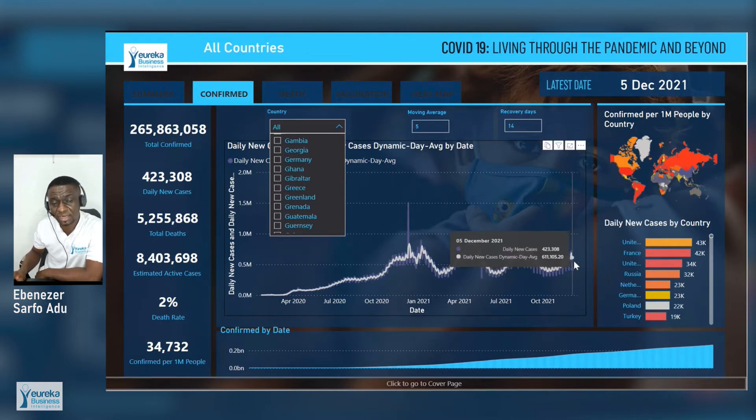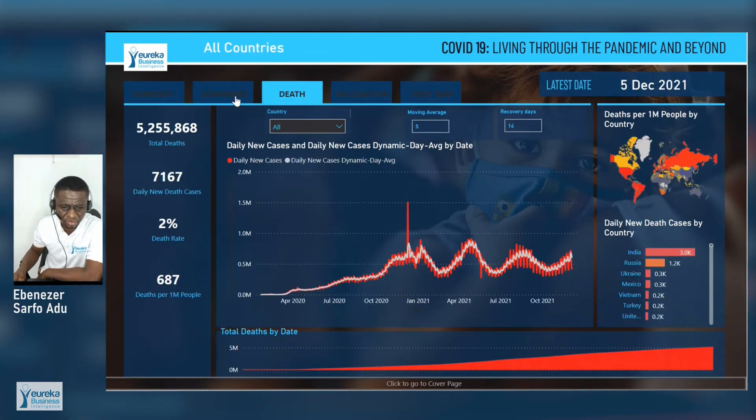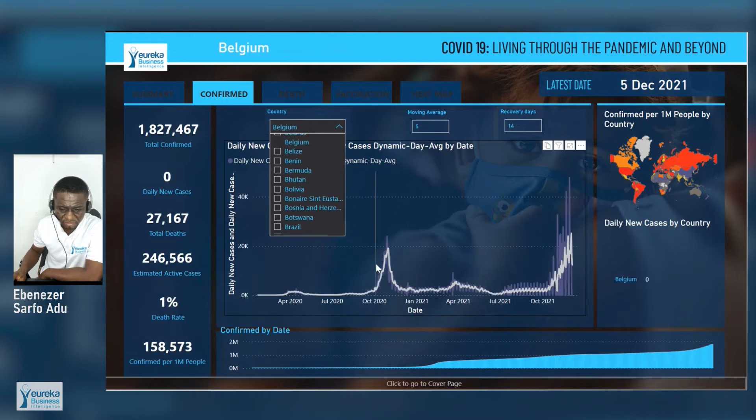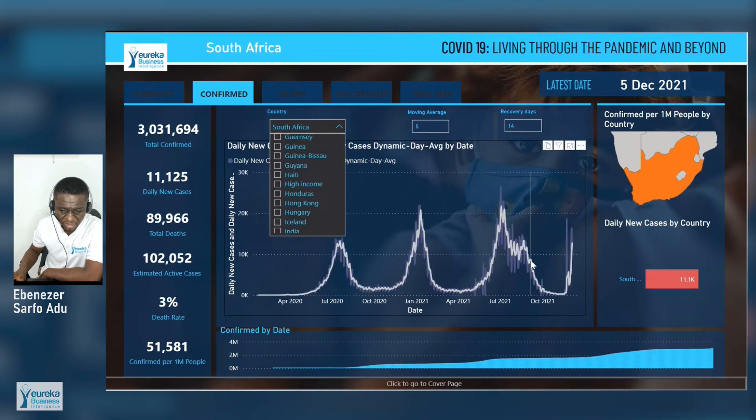What we are predicting is that we are currently in the fourth wave. Especially during this Christmas period, governments should take the necessary precautions to avert any disaster in the future. Let me go back to confirmed cases and look at countries that first discovered the Omicron variant, like Belgium. In Belgium, there have been two peaks, with Omicron being the highest peak so far. South Africa has seen three peaks and is currently on their fourth peak, which aligns with the fourth wave we are predicting.